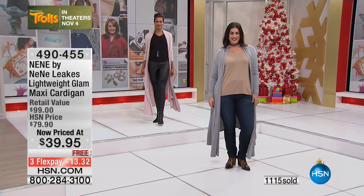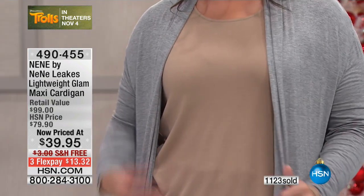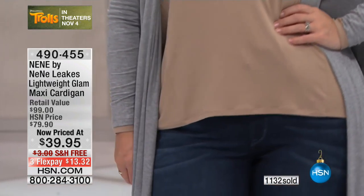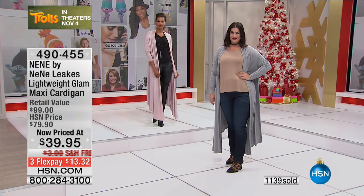Right now, Rocky's going to take me through what's most limited. You can see over 1,100 are gone — these are going really fast. I would get at least one. First time ever at this low price of $39.95, plus it's free shipping and handling, so this is the best day to buy it.